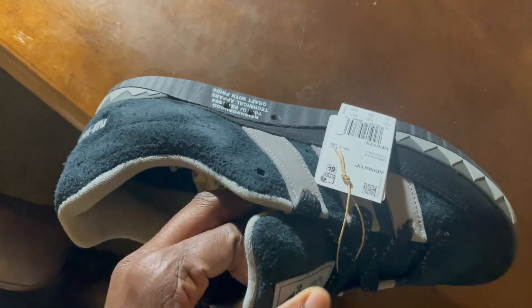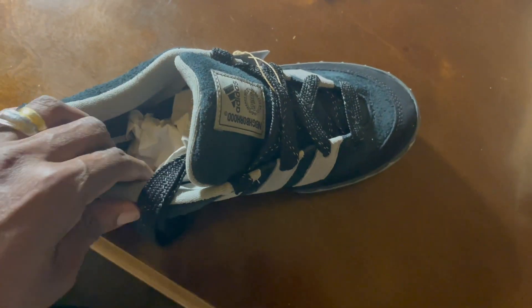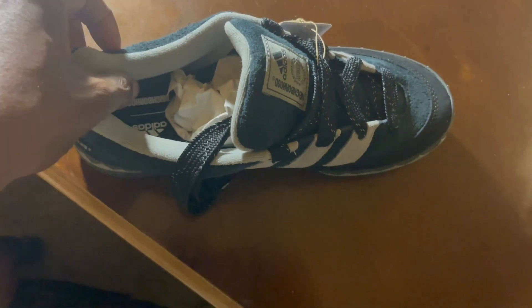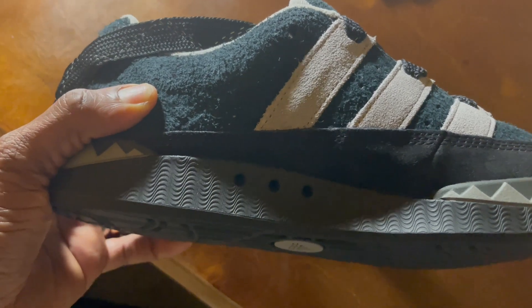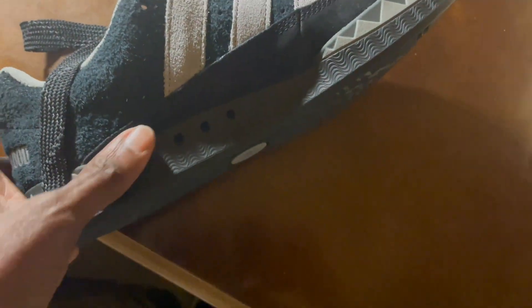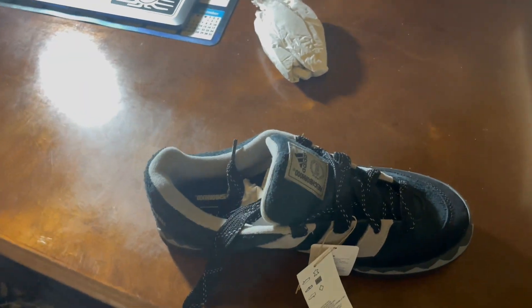In terms of color, I don't know if it's coming across on camera, but I don't know if I want to call it black — it's either black or dark gray, or it might even look like some kind of dirty green. This darker color is a mix of gray, black, and a little tint of green. You can even see the laces are gray, and then the three stripes are gray too. I guess that's what makes it feel a little unique.